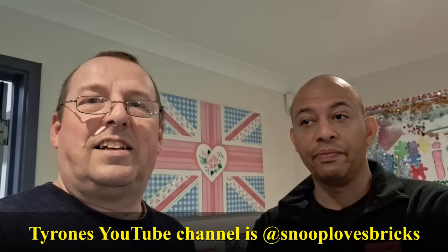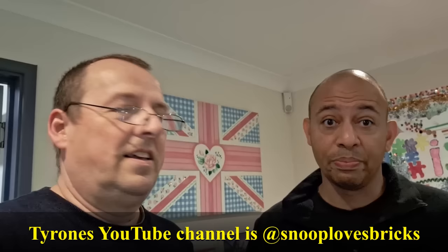I just wanted to point out as well that Tyrone's actually got his own YouTube channel now. Yes, it's Snoop Love Bricks. He's basically done another video further on from Ian's showing everything that we missed during the tour from his place, different things we missed, and some ideas of how to build and how to collect on his channel. So at the end of this video or in the comments section I'll leave a link to his YouTube channel if you want to go and check that out. That'd be marvellous.